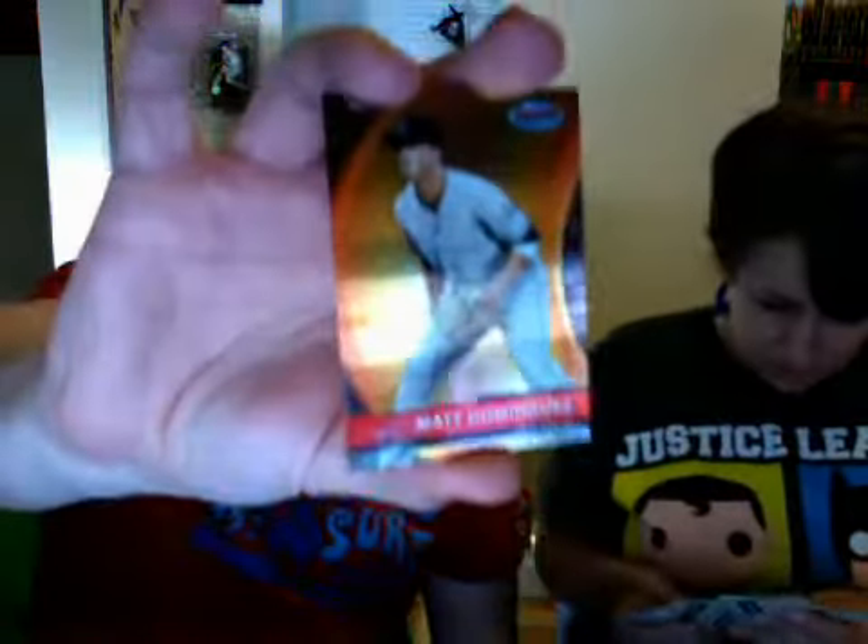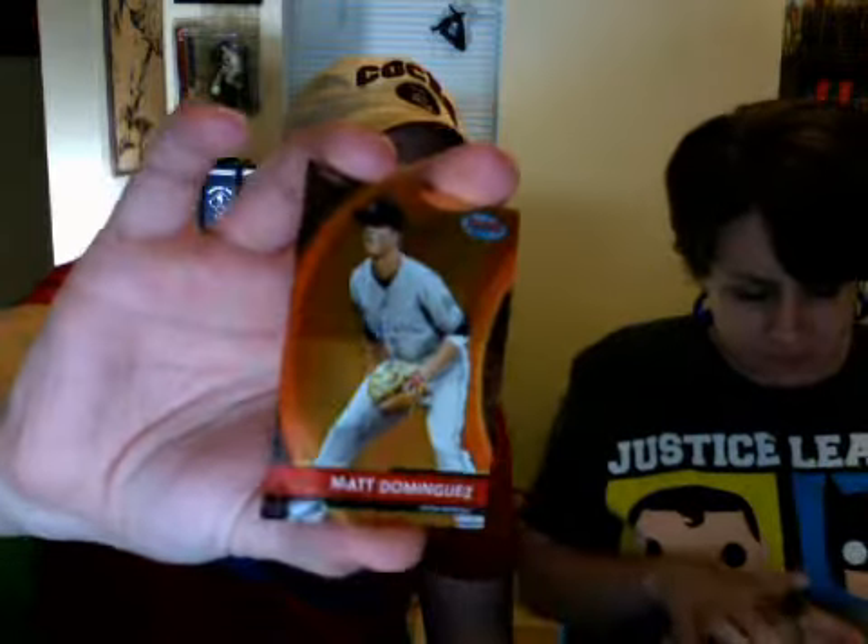Oh, that's cool looking — look at that! Matt Dominguez, Bowman's Best insert. That's a cool looking card. It's freaking storming outside right now.